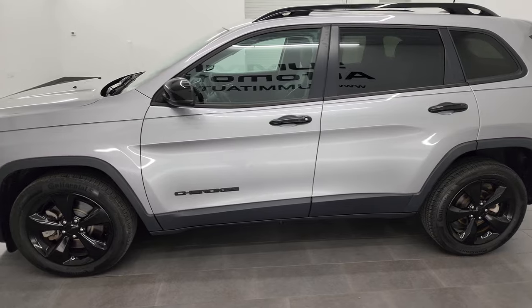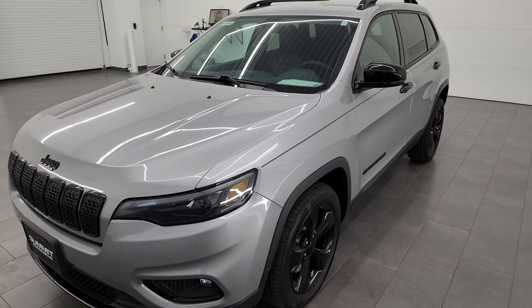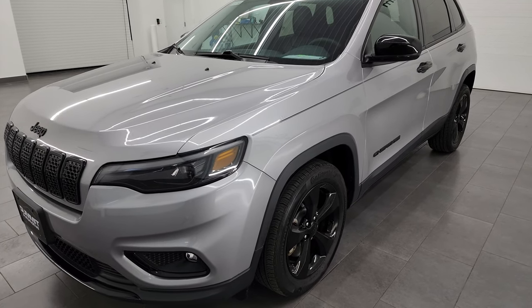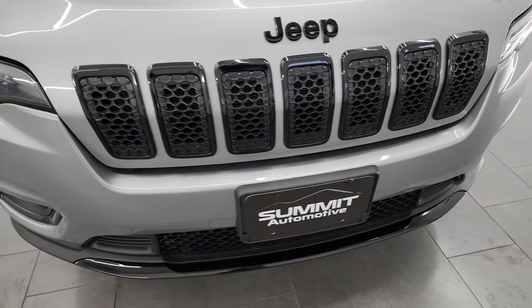This 2020 Jeep Cherokee has the 2.4 liter multi-air engine that puts out 184 horsepower, paired up with the nine-speed automatic transmission. This Jeep has been fully safetied and inspected by our service shop, has a fresh oil and filter change, all the fluids have been checked and topped off, and this Jeep is 100% ready to go.